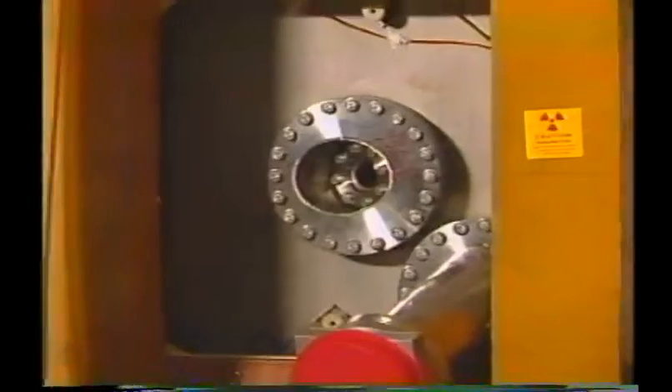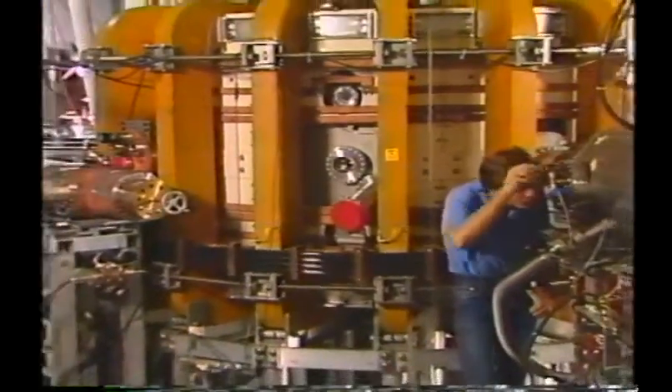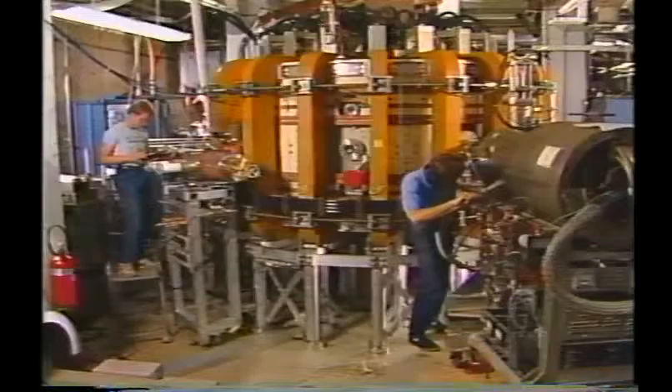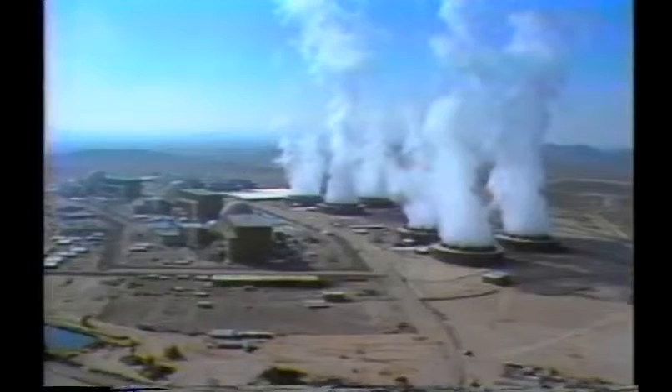Studies indicate that the amount of radioactivity in a device generating energy from Helium-3 will be one millionth less than in nuclear systems used today, and no greenhouse gases, acid rain, or solid wastes will result.